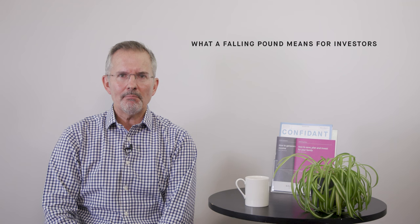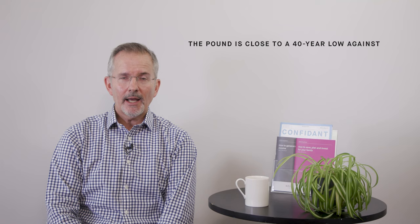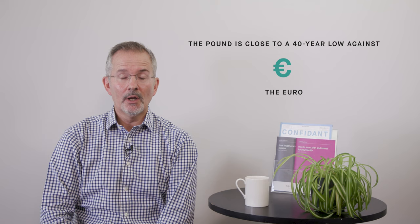Welcome to this Killick Explains video — another topical one. What does a falling pound mean for investors? In case you're in any doubt, the pound is definitely falling, or has been for some time. It's close to a 40-year low against the US dollar — the one commonly quoted — the euro, and frankly most other currencies.